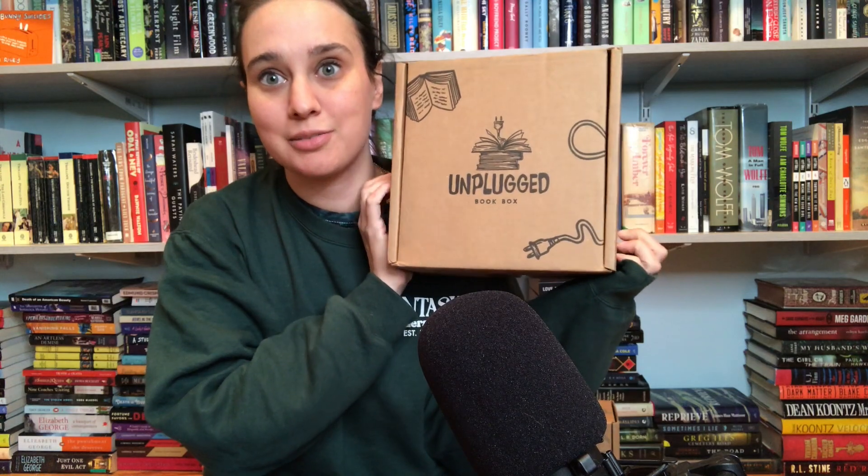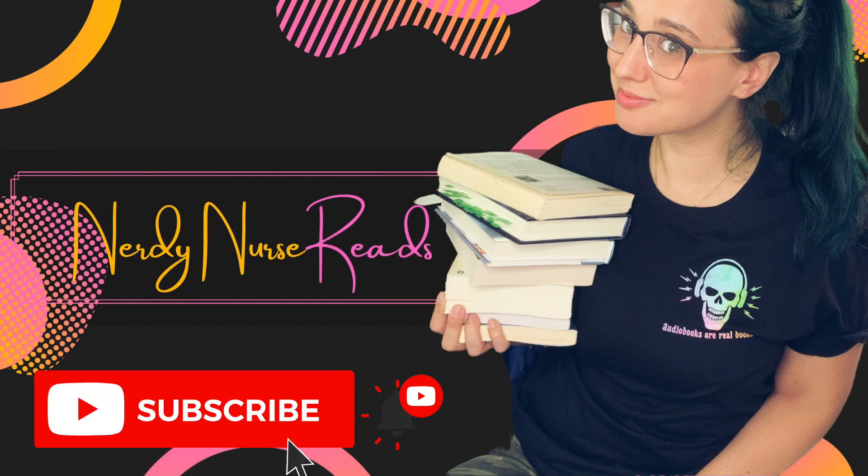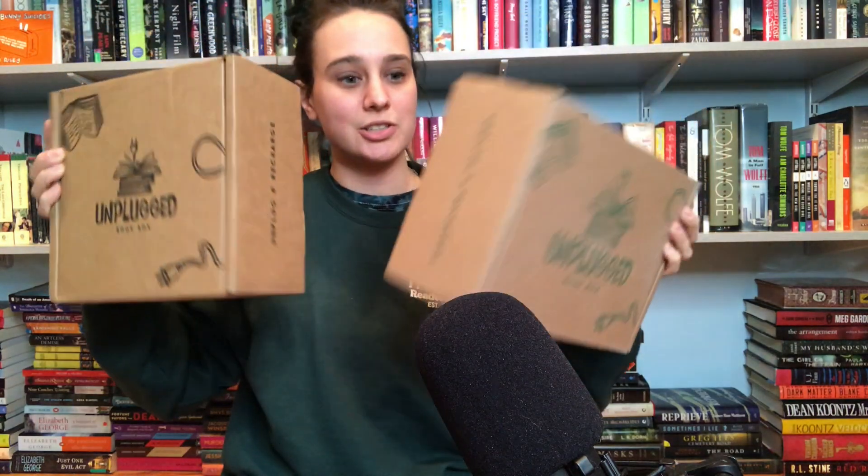Hi guys, welcome back to the channel. I have another Unplugged unboxing — in fact, I actually have two unboxings. I don't actually know what either of these are. I have an October box coming and I have my spooky box coming. Who knows which is which? Let's unbox these.